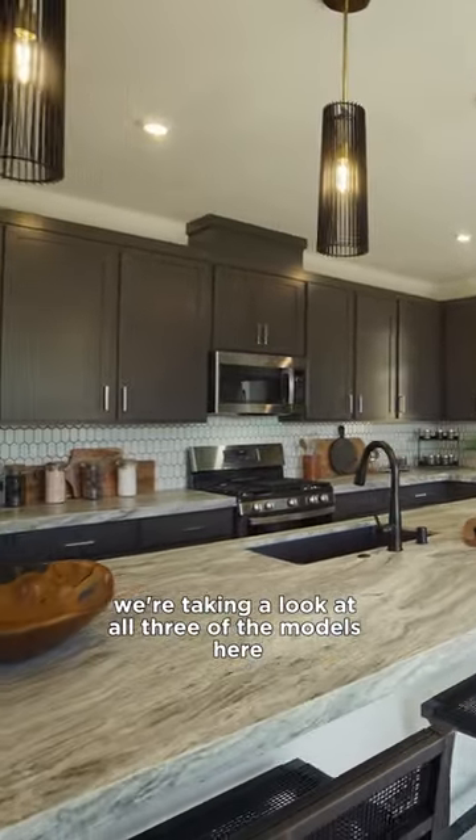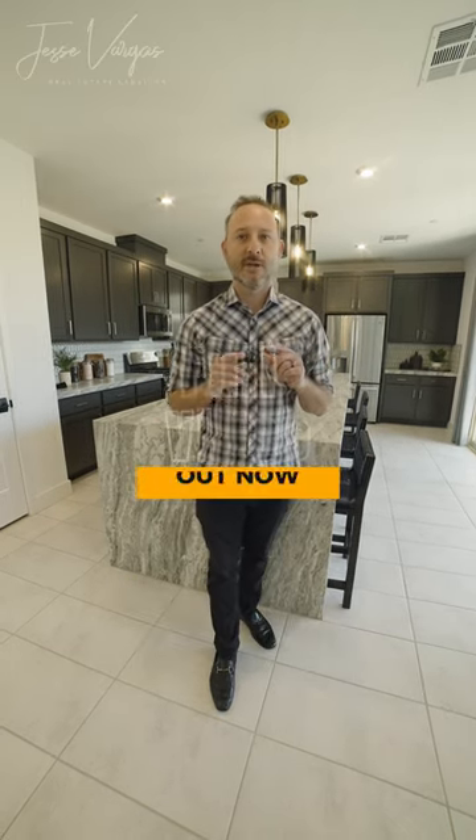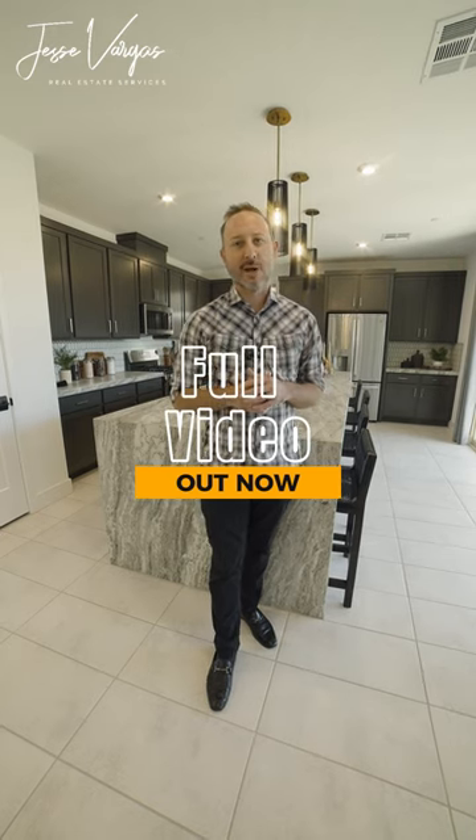We're taking a look at all three of the models here at Vella and Inspirata. Be sure to go take a look at my YouTube channel and watch the full video and see all that this amazing neighborhood has to offer.